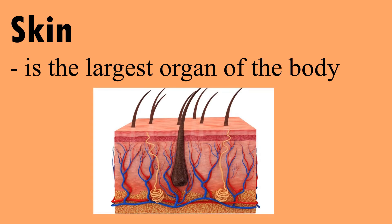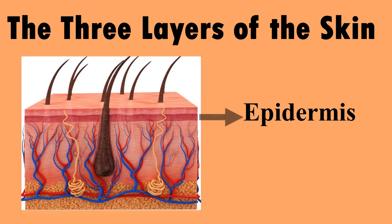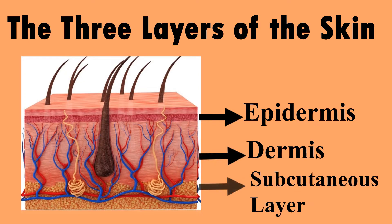Skin is the largest organ of the body. The three layers of the skin are the epidermis, dermis, and the subcutaneous layer.